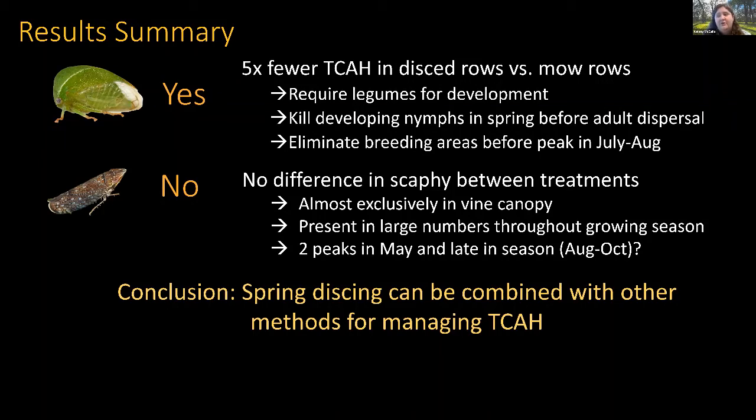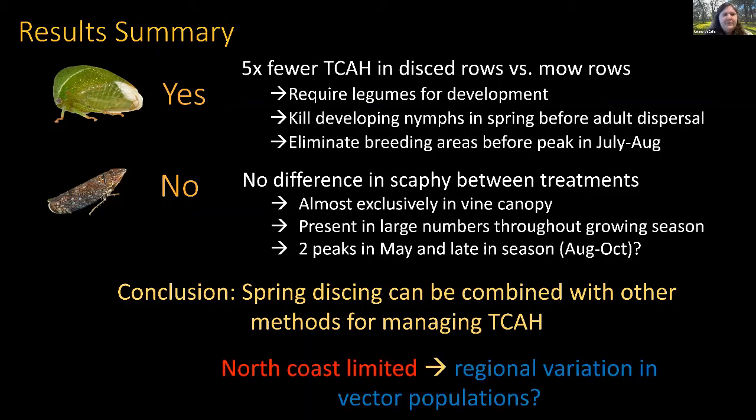We conclude that spring disking is a great alternative management practice for controlling TCAH populations. It's something growers are already doing, and although mowing can still leave some habitat for natural enemies — and pests — disking can be part of a comprehensive IPM program for the three-cornered alfalfa hopper combined with other strategies.